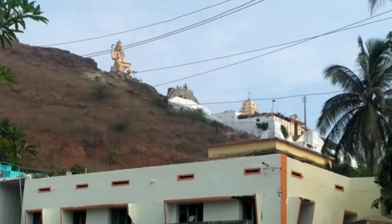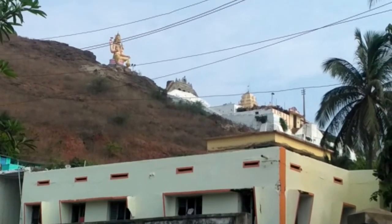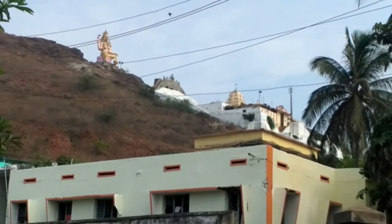This is one more look from nearer to the temple. Let us go and see how beautiful it is.